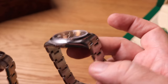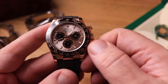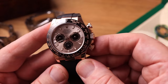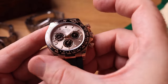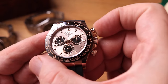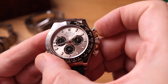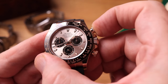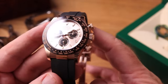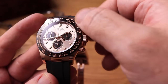In case you don't know anything about the movement — I'm sure you already do — it's got the calibre 4130, which has been in these watches since the year 2000: column wheel, vertical clutch. Very nice action, engages beautifully, very smooth. No jumping start at all. You can let the seconds run without worrying about wearing down any parts or reducing the performance of the watch.